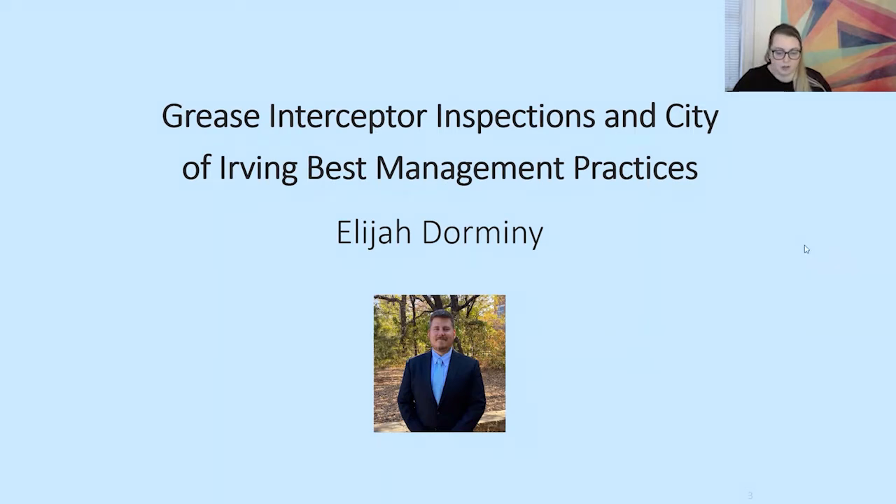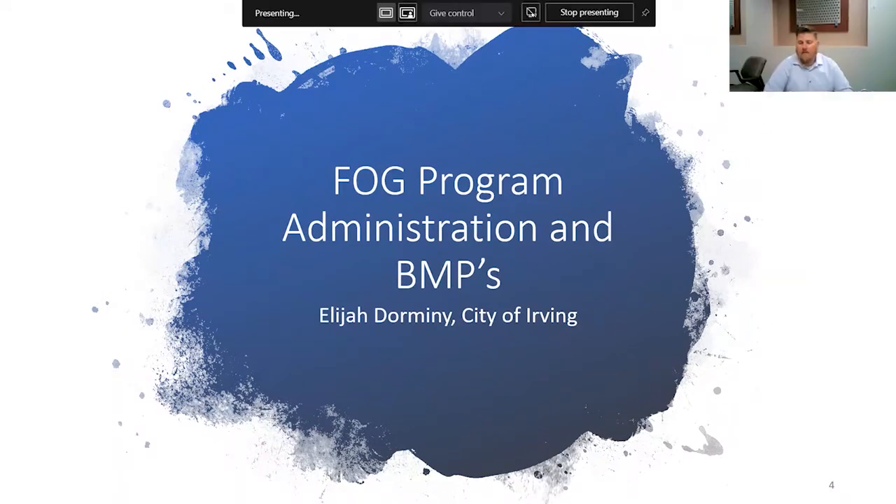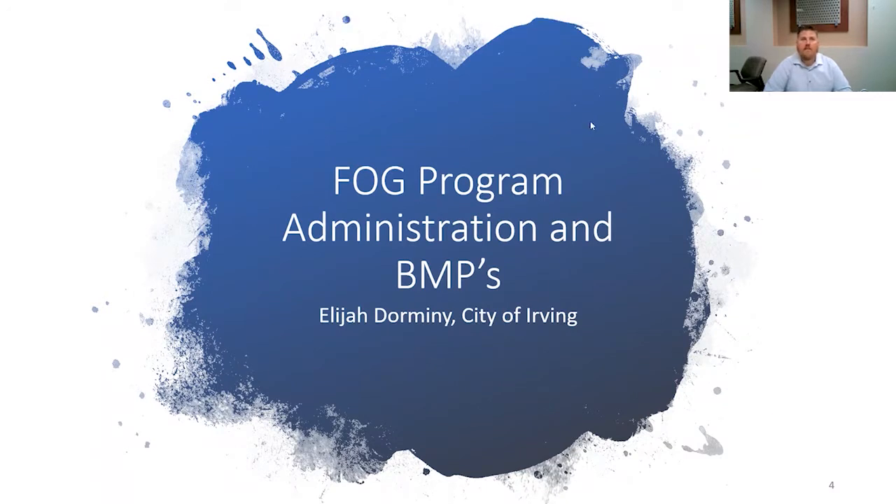Awesome. So, Elijah, like I told you earlier, we will advance the slides for you. Just give me the word when you're ready. Thank you, Hannah, and thank you everyone for joining us today. As Hannah said, my name is Elijah Dormany. I'm the Environmental Compliance Supervisor for the City of Irving, and I've been with the City of Irving for four years now. Started off as the Environmental Compliance Specialist in the FOG program and was promoted before one year to Environmental Compliance Supervisor.